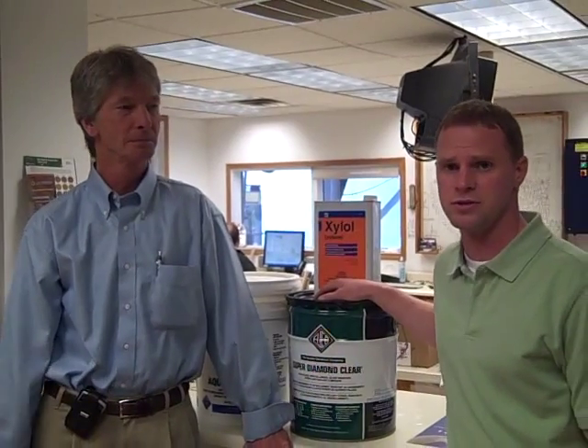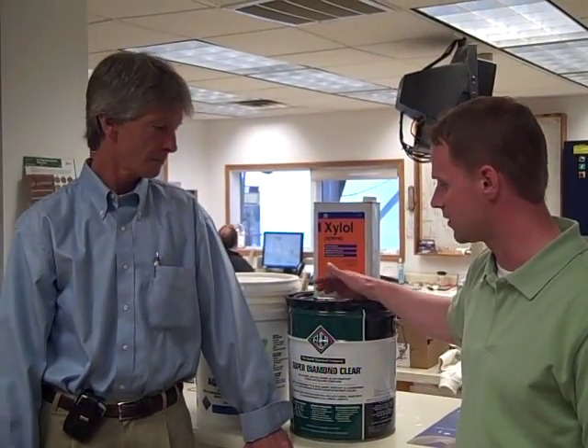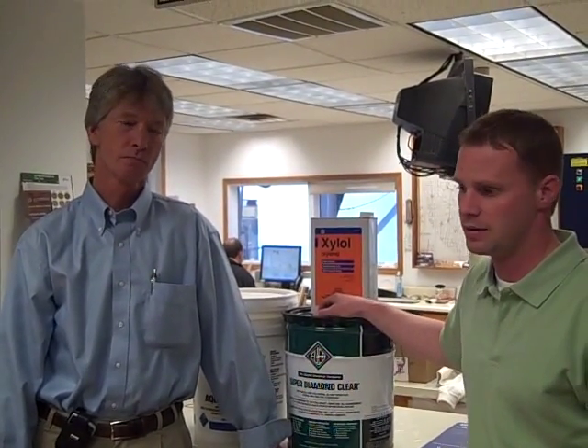Hi, Josh Klofta here with Ohio Ready Mix with Mike Adams from Euclid Chemical. He's our resident expert with our sealers. We've got some questions here today, feeling the effects of some of the legislation that's been proposed for the commercial concrete sealers. He's here with us today to answer some of those questions for us.